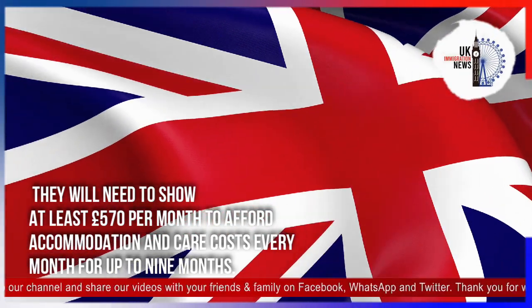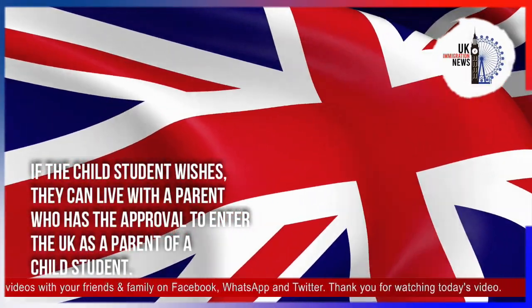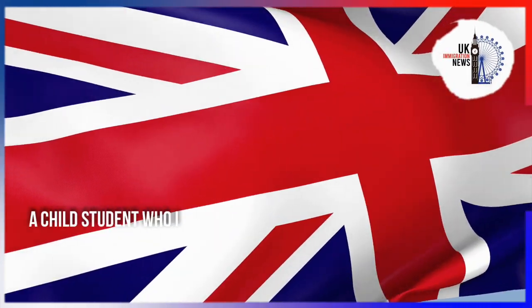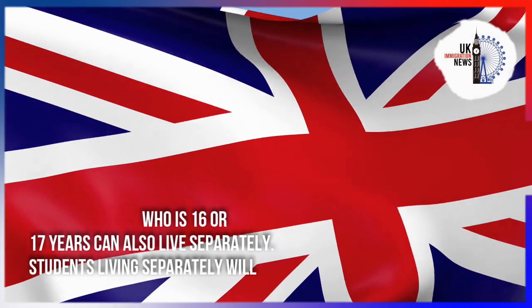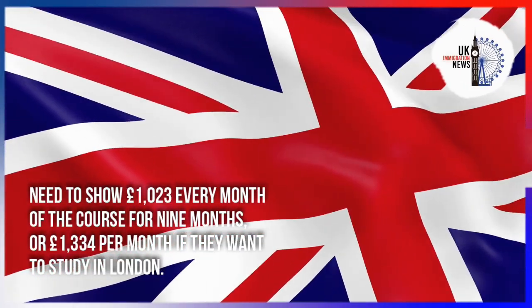If the child student wishes, they can live with a parent who has approval to enter the UK as a parent of a child student. A child student who is 16 or 17 years old can also live separately. Students living separately will need to show £1,023 per month for nine months.